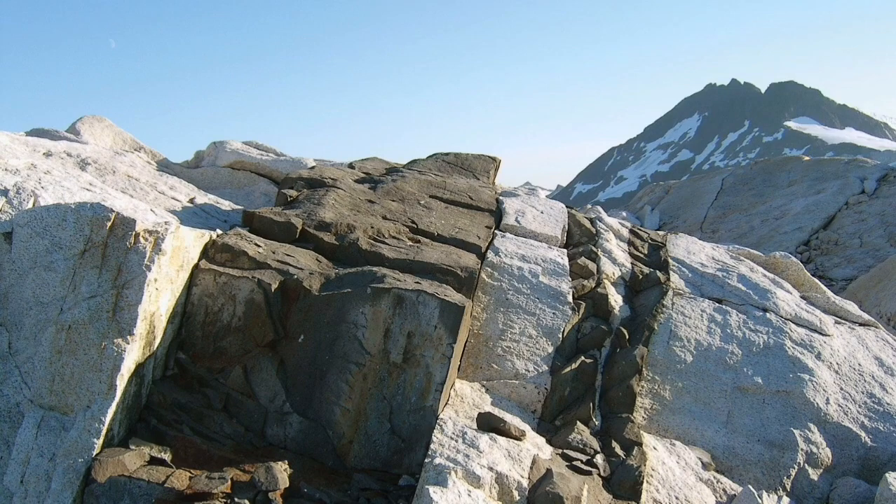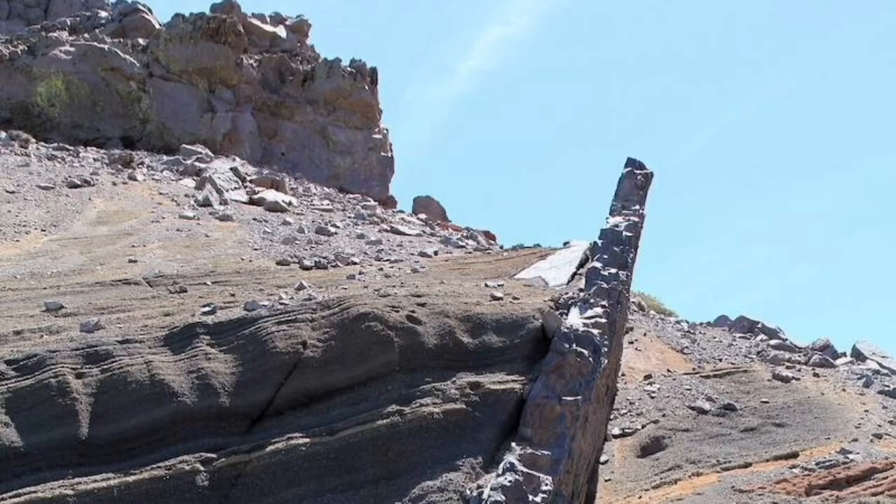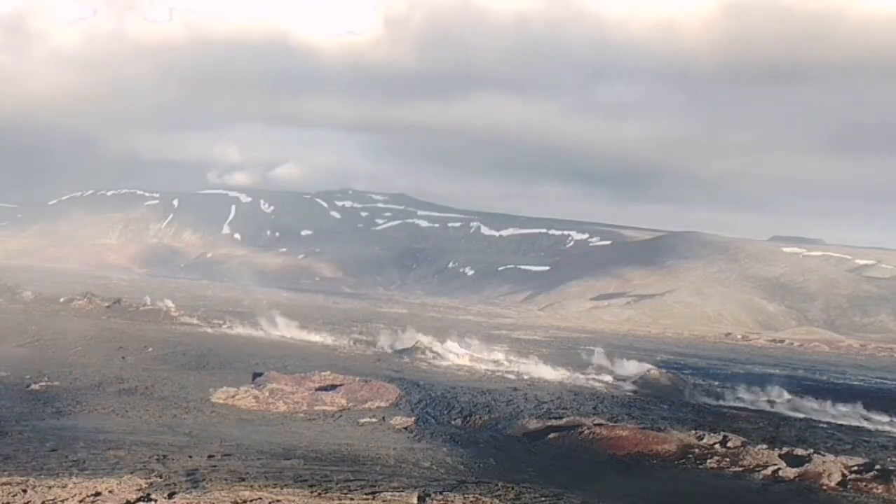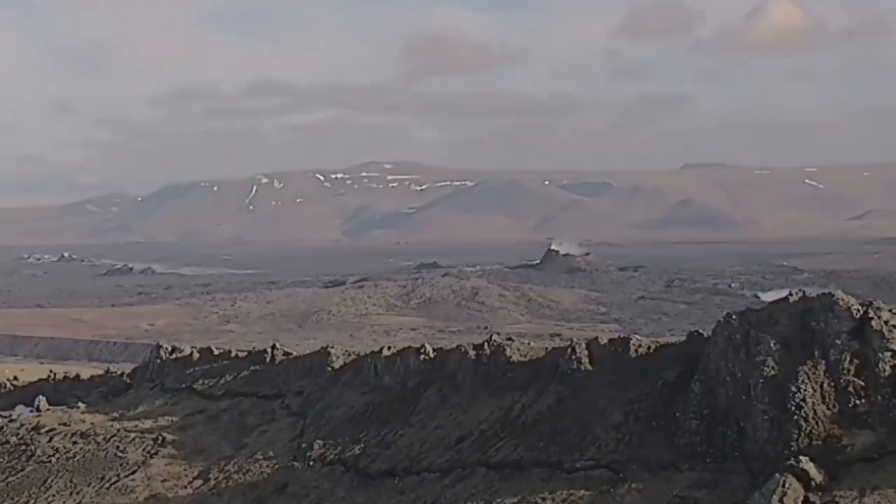A dike means a solidified pathway of the magma, frozen in time. And this is what we will see in this area — you can see the heat rising from the pathway of the previous eruptions here.